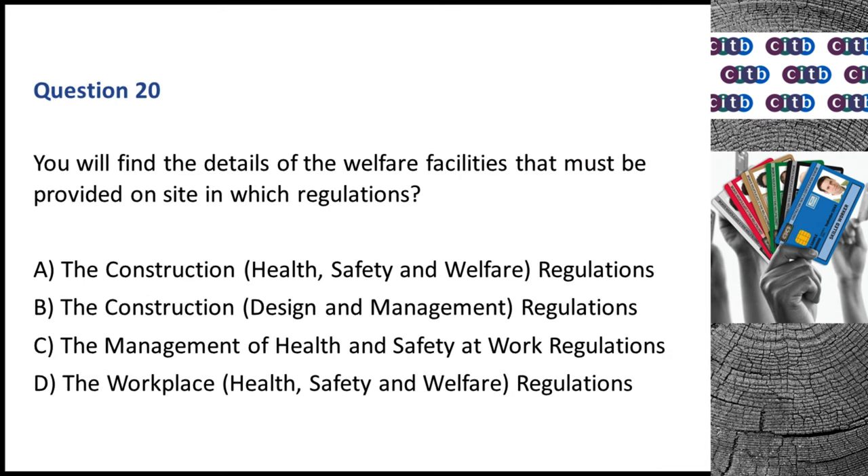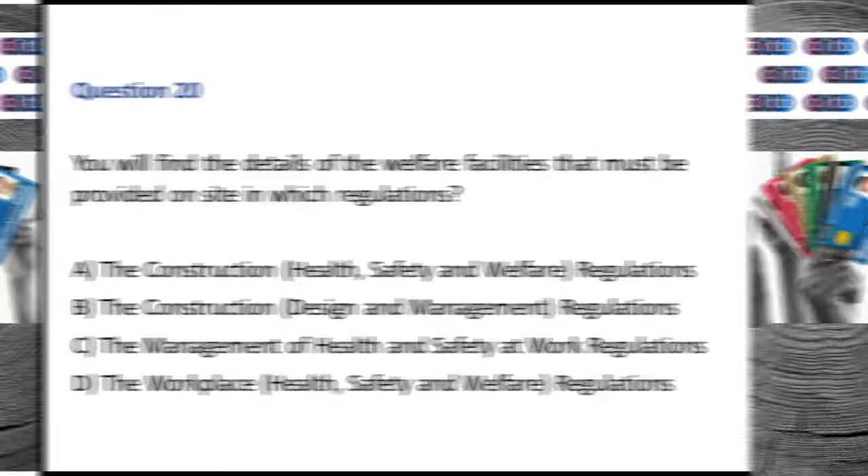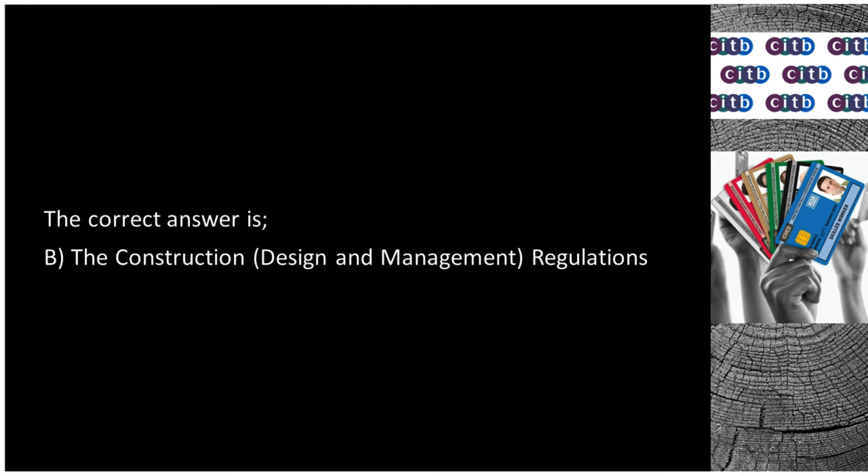Question 20. You will find the details of the welfare facilities that must be provided on site in which regulations? The correct answer is B: The Construction, Design and Management regulations.